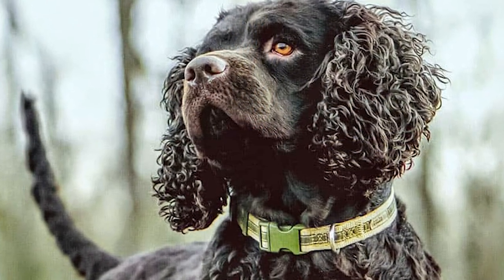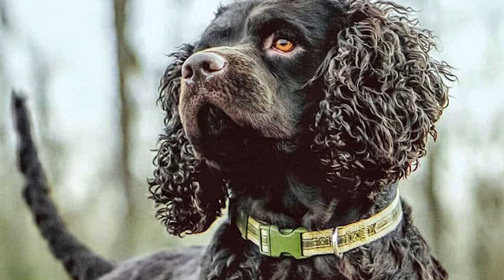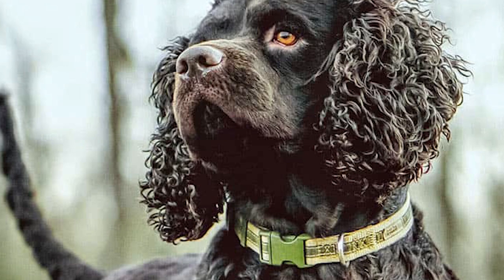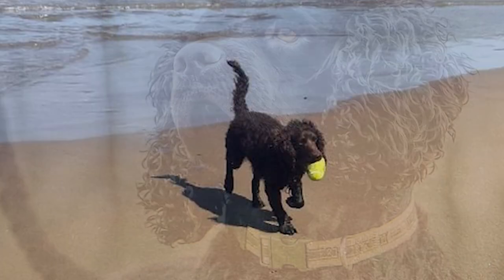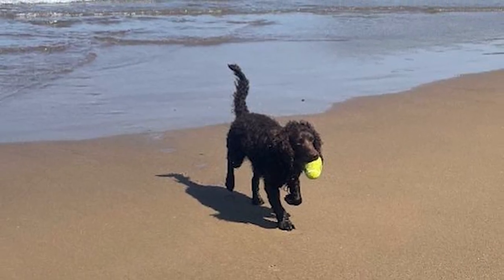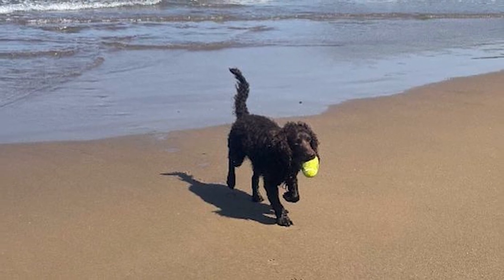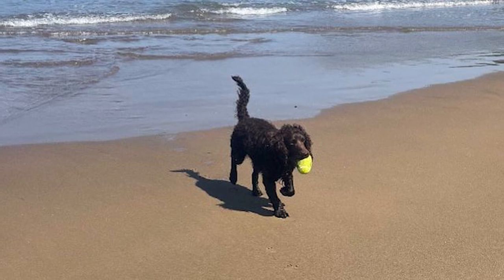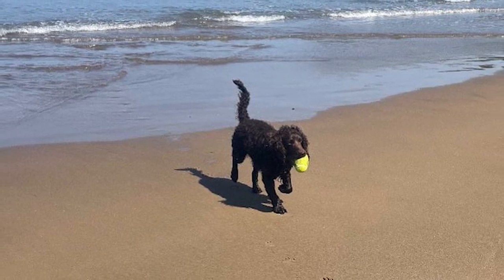The American Water Spaniel may adapt to city life such as in an apartment or condo if he receives sufficient daily exercise and mental stimulation via play. Still, he thrives in rural settings with plenty of room to roam and explore. Always remember that insufficient exercise and mental stimulation may lead to destructive behavior and/or excessive barking.